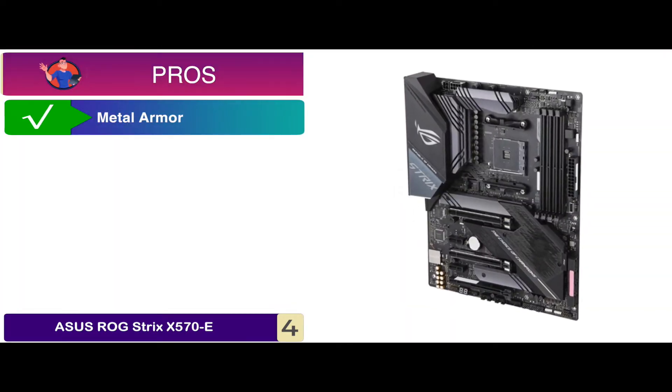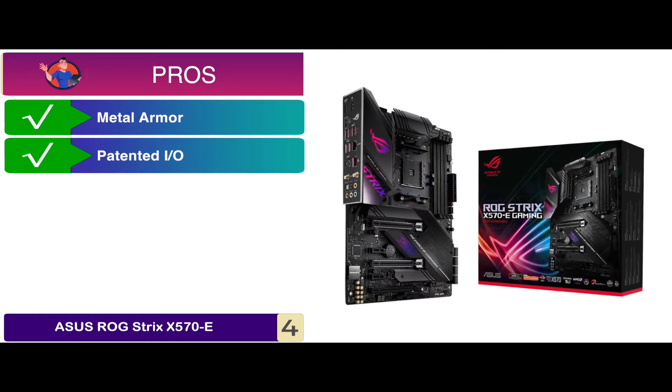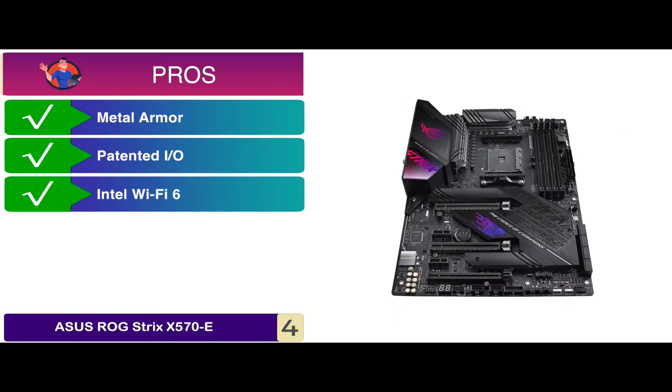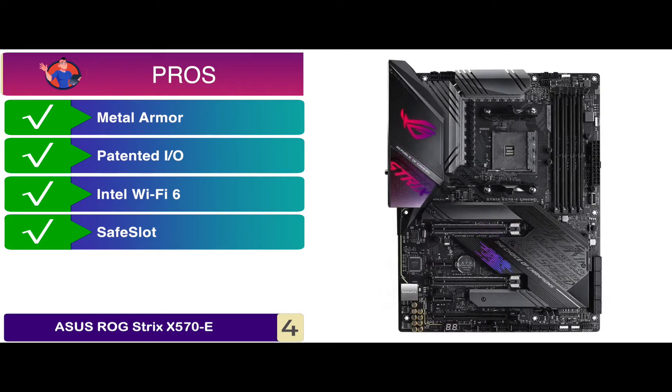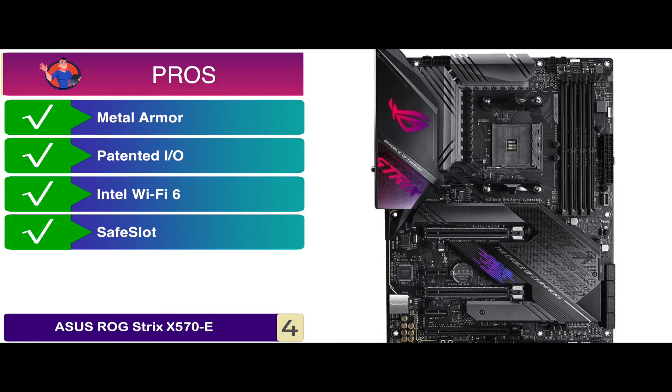Its pros are: its metal armor improves heat dissipation; the patented IO shield is pre-mounted, making installation incredibly easy; its Intel Wi-Fi 6 surpasses gigabit speeds, taking your LAN to the next level; and its safe slot ensures greater shearing resistance and more stable PCIe device retention.